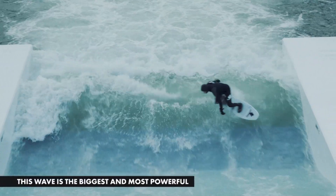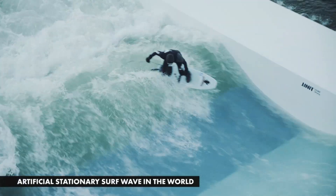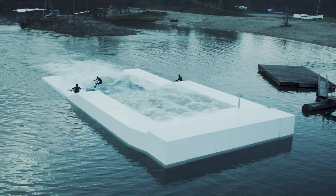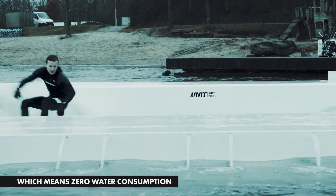This wave is the biggest and most powerful artificial stationary surf wave in the world. It is the first ever floating surf pool operating on a natural body of water, which means zero water consumption.